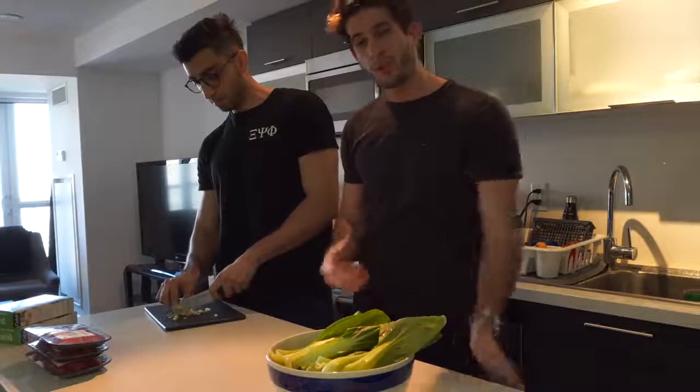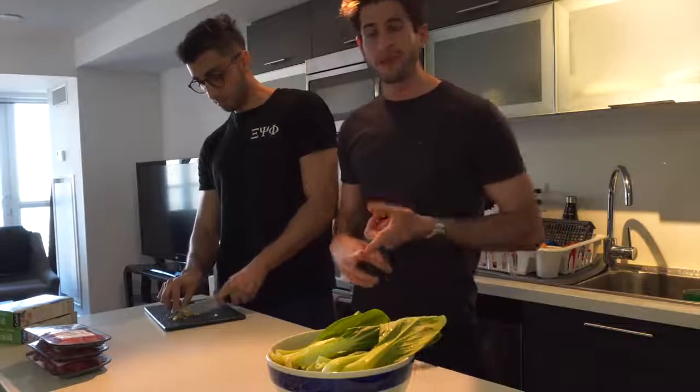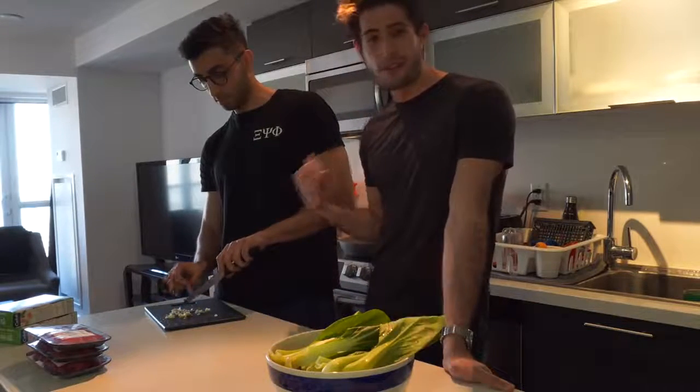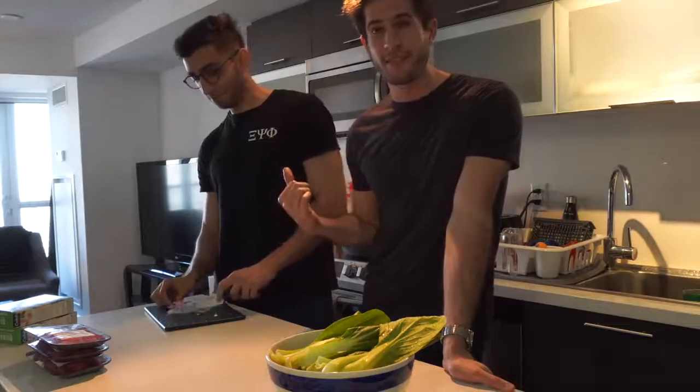Usually when I season meat all I do is throw in some salt and some pepper, and that's it — because personally I don't care. But I know a lot of people really enjoy seasoning, so I brought over my good friend Arslan and he's going to take care of the seasoning of the meat.